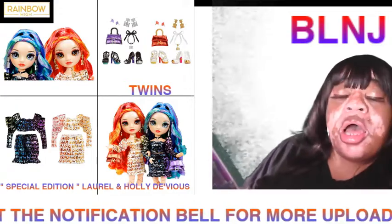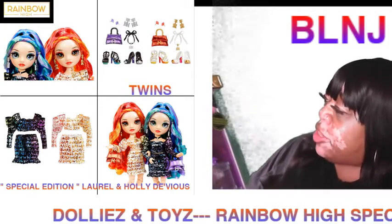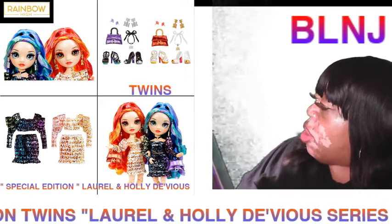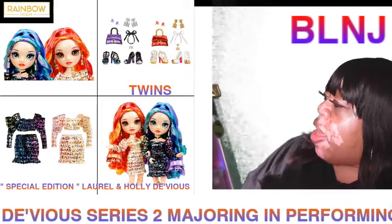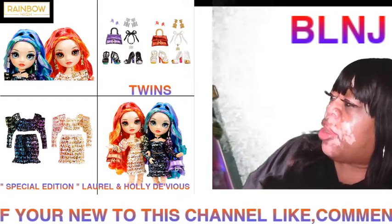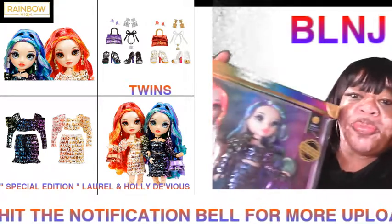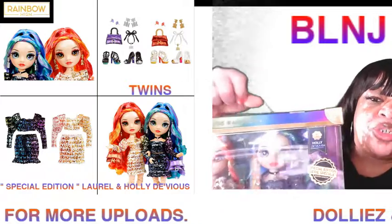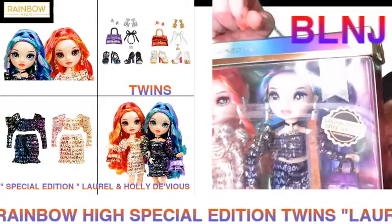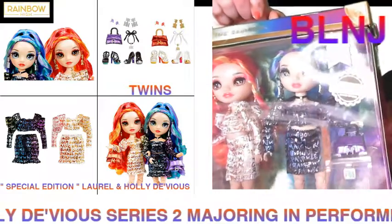I'm loving the extra accessories. I was hoping it would have come with an extra outfit for both of them, but it doesn't. Holly actually has purple, green, and blue in her hair, and Laurel has burnt orange, fuchsia, pink, orange, and a touch of yellow in her hair. We all know twins are still individuals - they like their different similarities but same outfits.